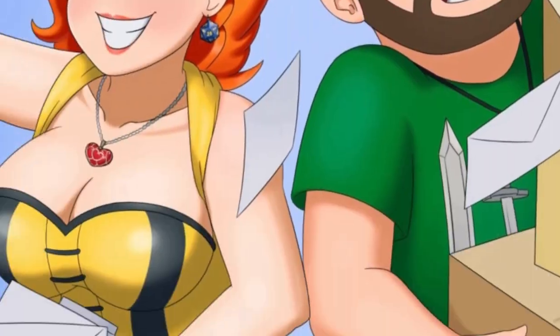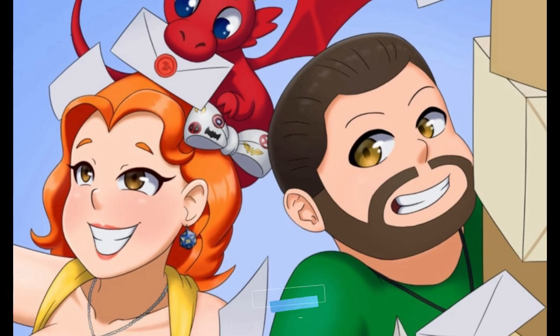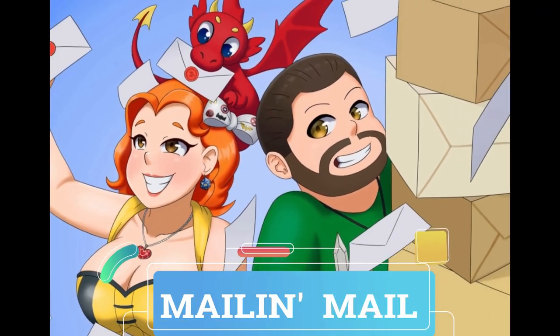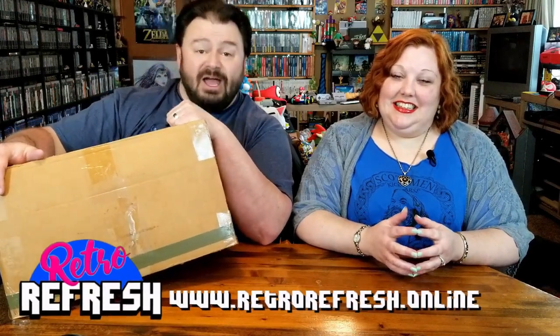Well, do you? We have another piece of mail and mail this time from YouTube channel Viracy.